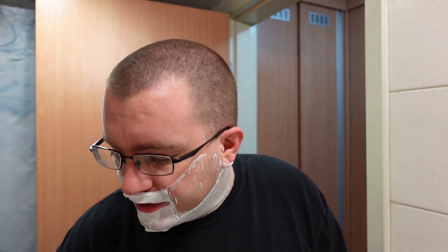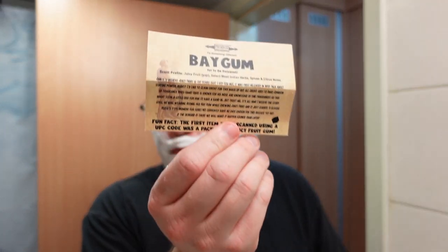Bay Gum from PAA is actually fairly simple and straightforward. According to the paperwork that comes with every soap and aftershave in the advent calendar, the long-winded description indirectly speaks of it being a combination of juicy fruit gum and atomic age bay rum.